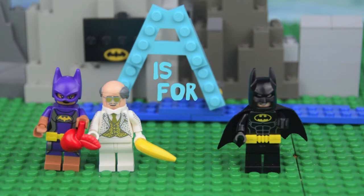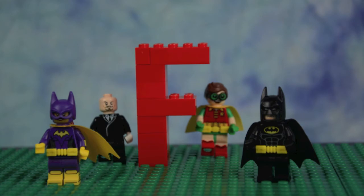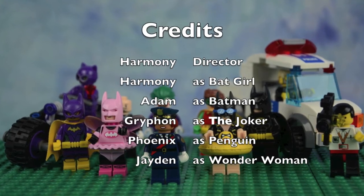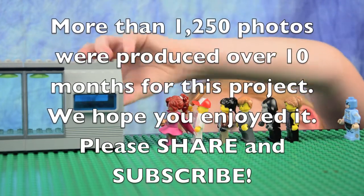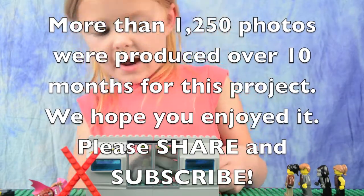Z is for Zip-Line! But did you know that A could also be for Apple? Watch this video again and find all of the other objects that start with each letter. Tell us what you found in the comments! F is for friends! You can be our friend on Facebook or YouTube! Watch this video again to see if you can find another thing that starts with every letter!